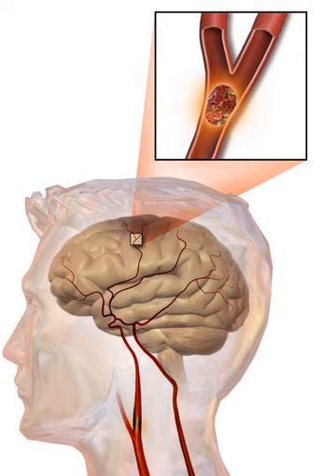Stroke rehabilitation is the process by which those with disabling strokes undergo treatment to help them return to normal life as much as possible by regaining and relearning the skills of everyday living. It also aims to help the survivor understand and adapt to difficulties, prevent secondary complications, and educate family members to play a supporting role. A rehabilitation team is usually multidisciplinary, involving physicians trained in rehabilitation medicine, clinical pharmacists, nursing staff, physiotherapists, occupational therapists, speech and language therapists, and orthotists. Some teams may also include psychologists and social workers, since at least one-third of affected people manifest post-stroke depression.